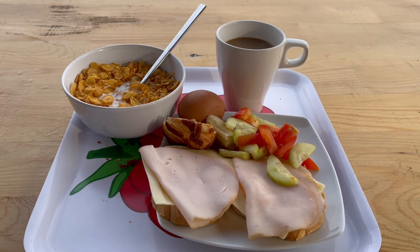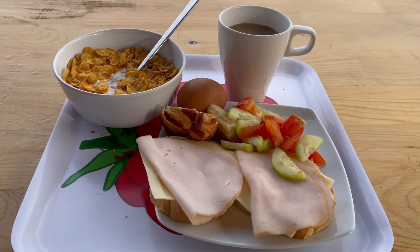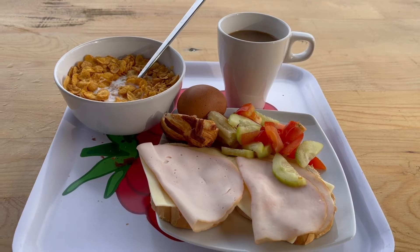Good morning everyone, and welcome to another edition of Traveling with Sam. Today we are going to explore the lovely city of Belgrade, Serbia. So if you're ready, I'm ready, let's go. This is today's breakfast — got some cereal, egg, some sandwiches, salad, and some kind of pastry with some coffee. And what is a typical breakfast in your country?